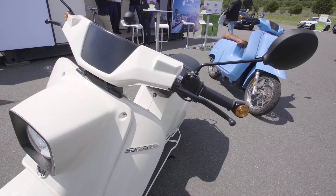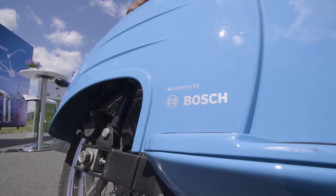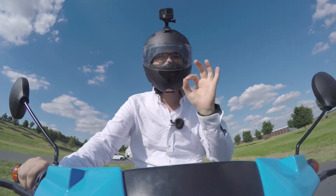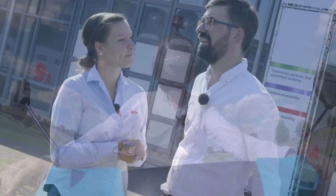You just saw me not crashing the E Schwalbe, which was surprising for me as well. Now I'm talking to Andrea, the product manager of the electric powertrain. The specific thing about the E Schwalbe is that with two batteries it can have a range up to 125 kilometers, which is quite sufficient for the urban environment.